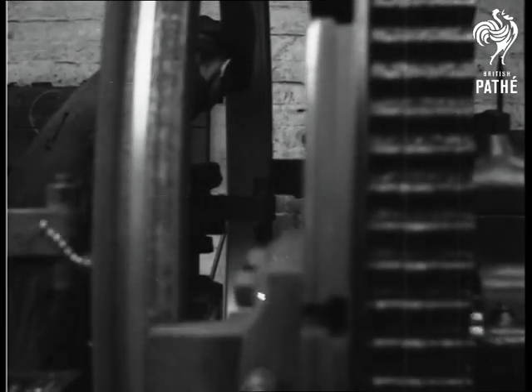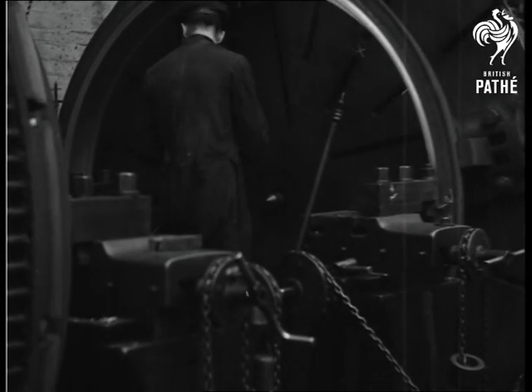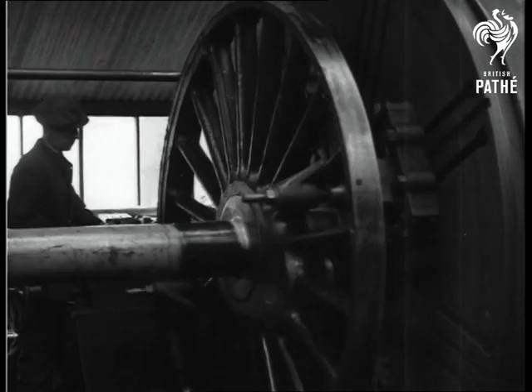Doncaster is very proud of its skill in this job, and great care is necessary when turning the wheels to the required size, for very minute measurements are essential to ensure accuracy in the fit.